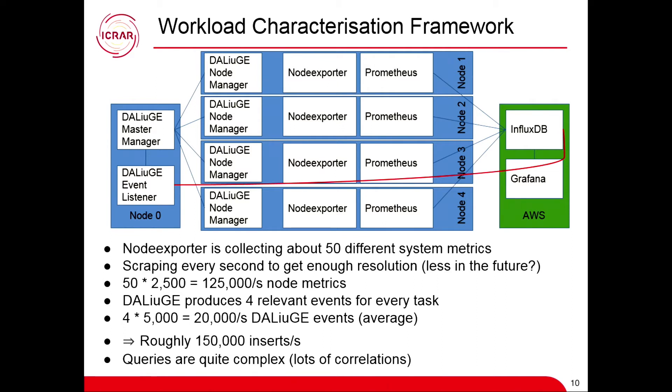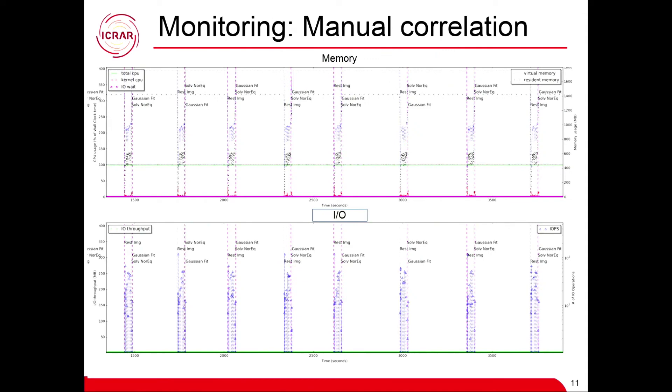We are using Prometheus at the node level — every single node runs a Prometheus database as part of the deployment. So as soon as we deploy to a cluster like Magnus, we deploy all these things as well, not just the DALIUGE part but also the database. Then we have an external InfluxDB, which talks through Grafana to display everything. This is a manual correlation — it took us a few hours to put together. You can see these nice little spikes during every single task running, carving out exactly what happened during that task: start time, end time, CPU usage percentage, and IO.